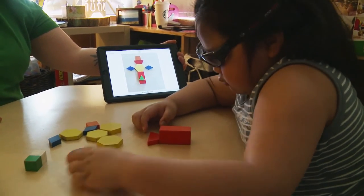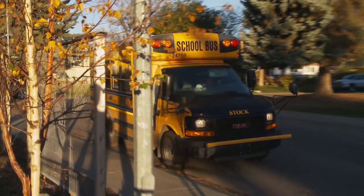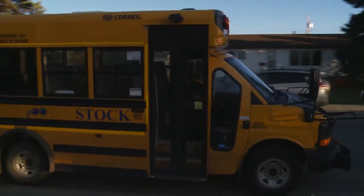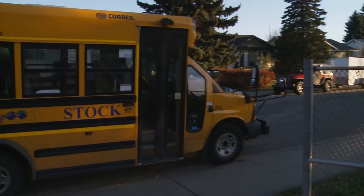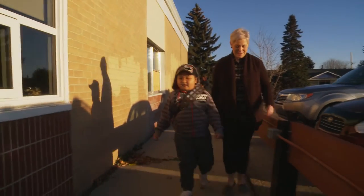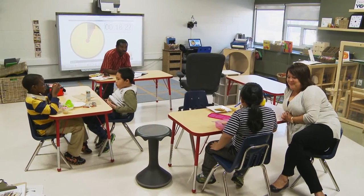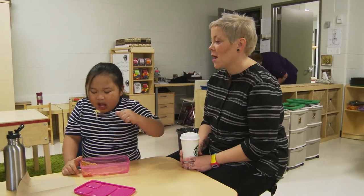Then we found out that he was going to the Genesis program. The Genesis Inclusive Support Transition Classroom, or GIST, supports inclusion for children with autism spectrum disorder. Each child who attends the program is accompanied by their home school educational assistant, and multiple opportunities are provided for the classroom teacher to also visit the program.